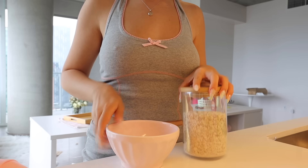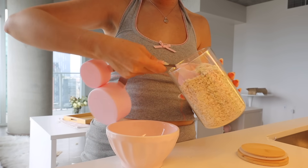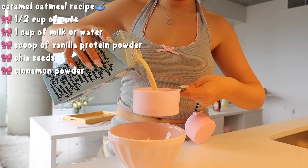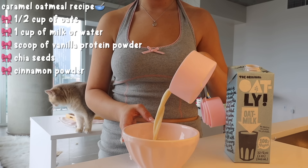I have been addicted to making myself oatmeal every single morning for breakfast. This is my caramel oatmeal recipe — it's just so delicious and quick to make. I cannot get enough of it.